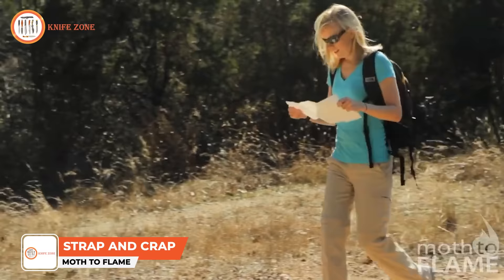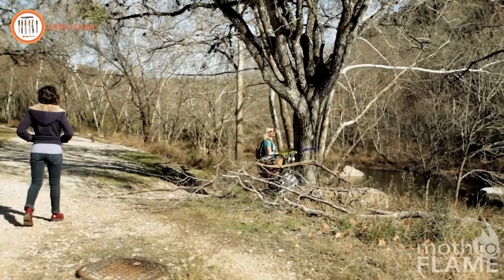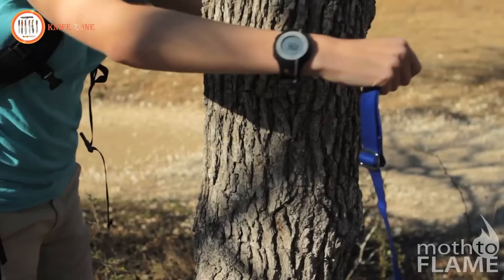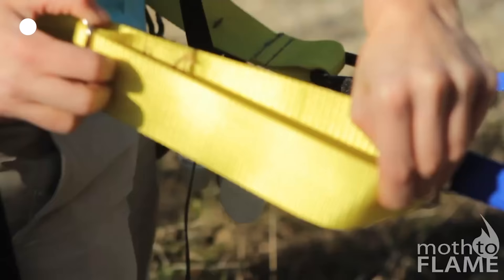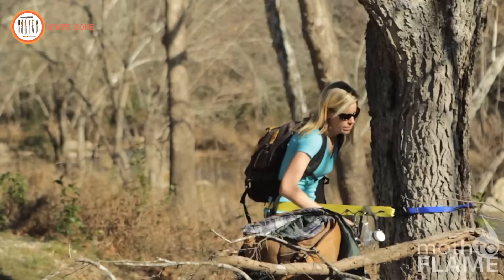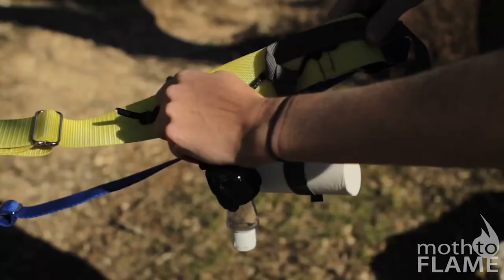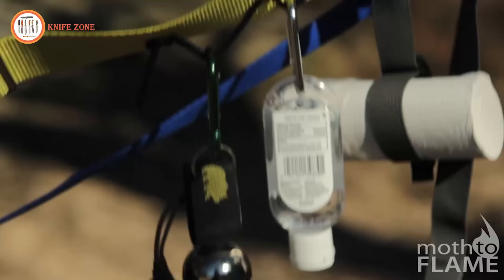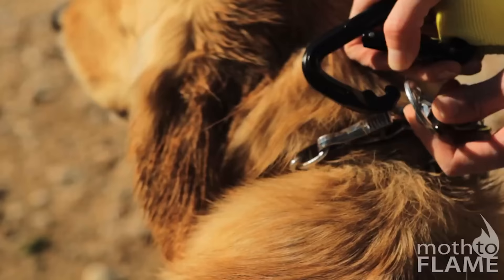Imagine yourself out in the wilderness, faced with a nature call that's inevitable. When you need a solution as reliable as your camping gear, look no further than the Strap and Craft, proudly designed and made in the USA. This lightweight and packable strap device is incredibly strong, suitable for individuals weighing up to 250 pounds. With a generous length of 9 feet and convenient loops for add-ons, it's versatile for all your outdoor needs — whether to secure other gear, keep your food out of reach of hungry bears, or even for outdoor exercise and fun activities. When nature calls, the Strap and Craft is your dependable companion in the wild.